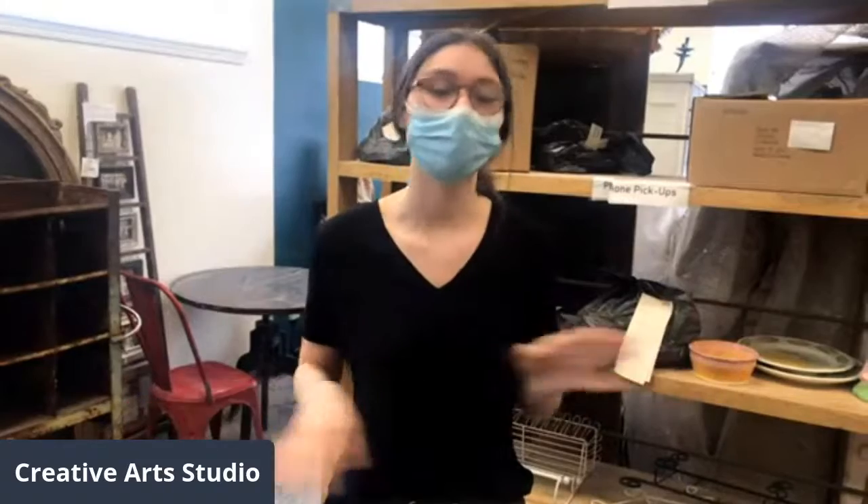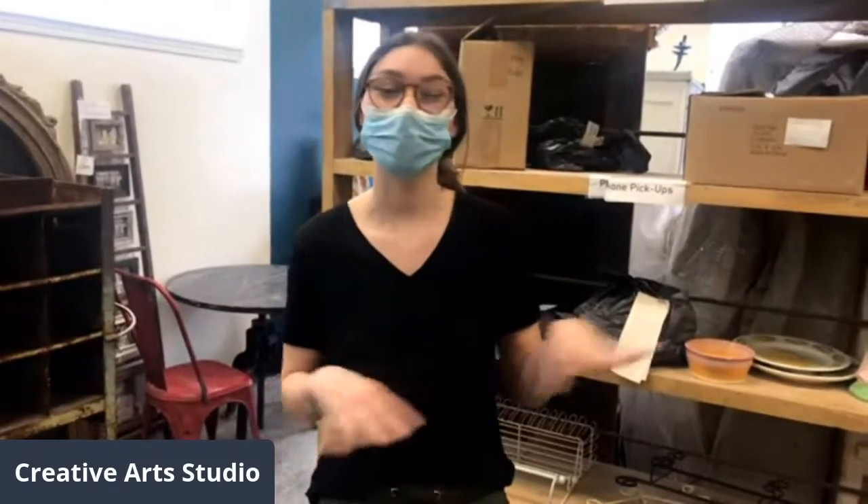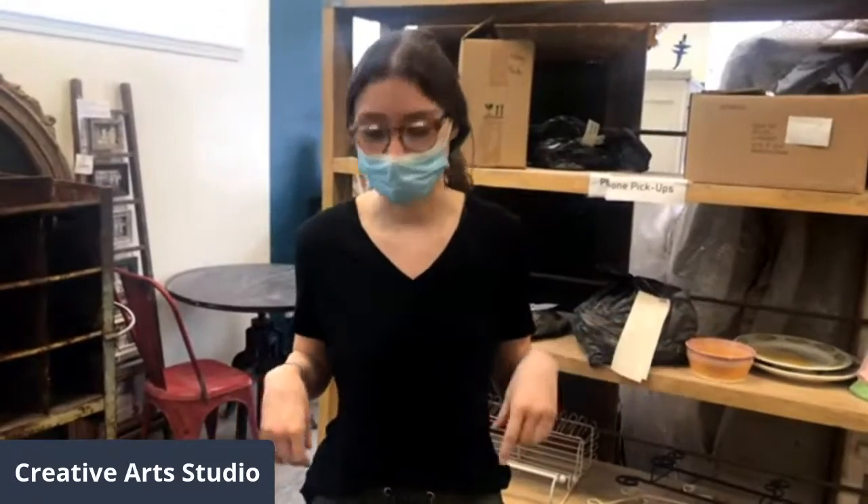Hi guys, this is Georgie from the Creative Arts Studio. I'm here today to talk about our classes for the upcoming month. I'm going to talk about the classes we have for the remaining of April and all of May. Stay tuned to our Facebook, Instagram, and website because we are continuously adding classes. This is just a start to what we have for the next month and a half coming up.